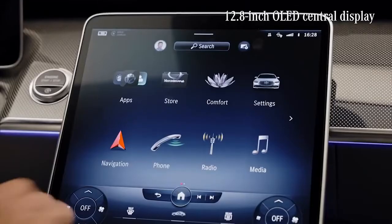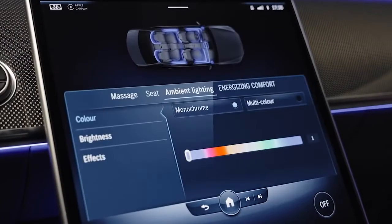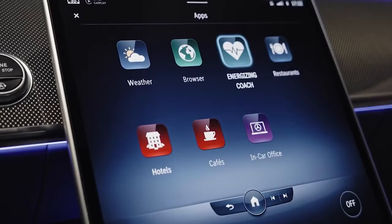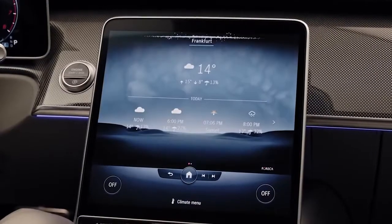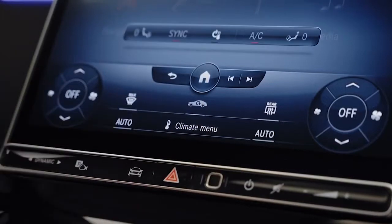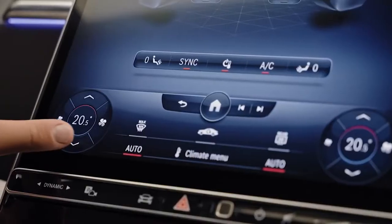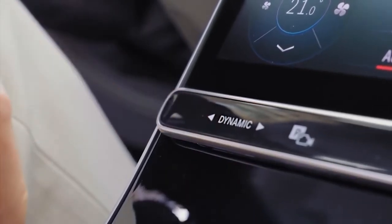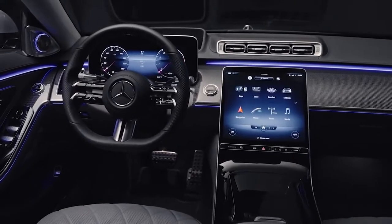The real highlight is this new huge OLED display that transforms your cockpit into a high-tech command center. Compared to the previous model, this screen gives you 60 percent more display surface, and you can control navigation, connectivity, entertainment, and car functions here. At the bottom of the display are the climate controls — a clever way to match digital features with analog haptics.